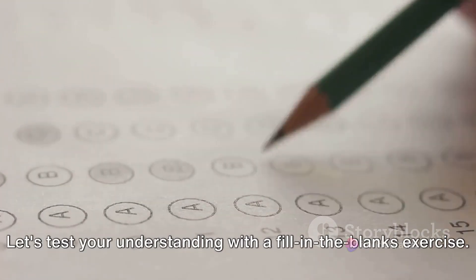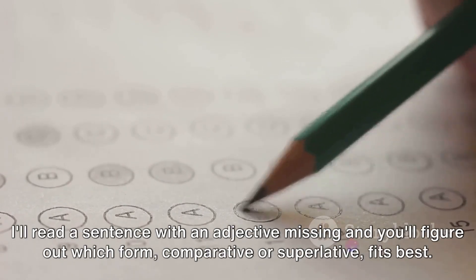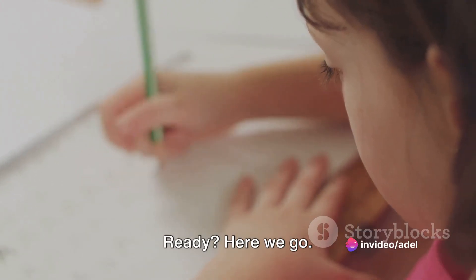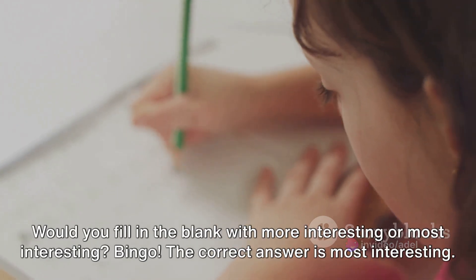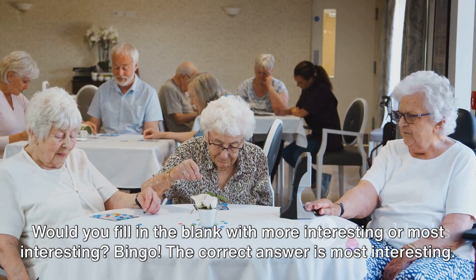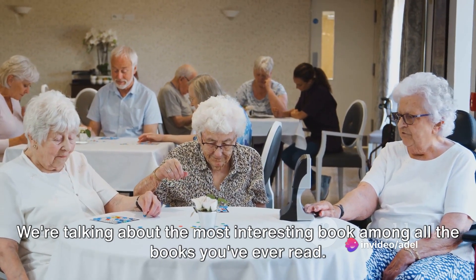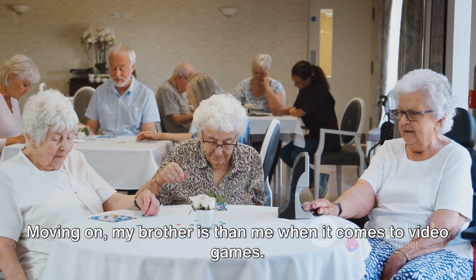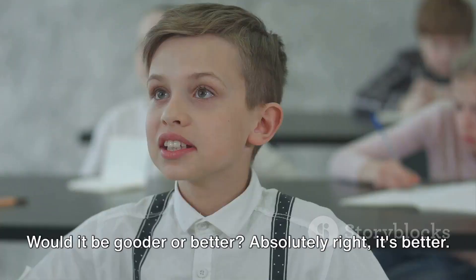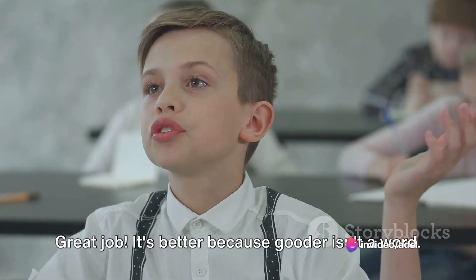Time for another challenge — a fill-in-the-blanks exercise. First: 'This is the ___ book I've ever read.' Would you fill in the blank with 'more interesting' or 'most interesting'? The correct answer is 'most interesting' — we're talking about the most interesting book among all the books you've ever read. Next: 'My brother is ___ than me when it comes to video games.' Would it be 'gooder' or 'better'? It's 'better,' of course. Remember, 'gooder' isn't a word — we use the irregular form 'better' instead.